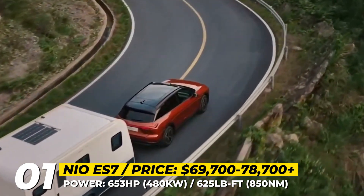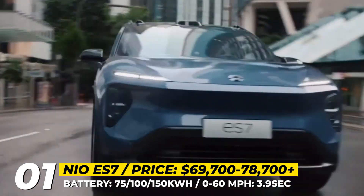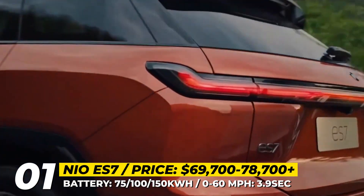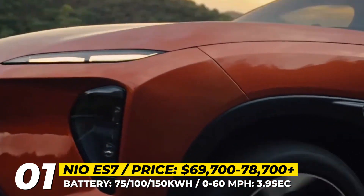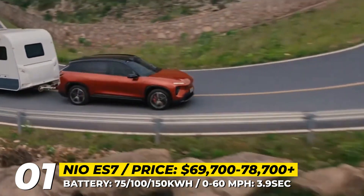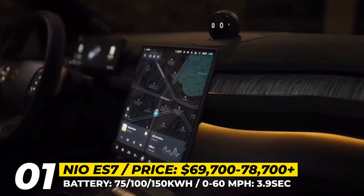NIO offers three battery sizes for the ES7 — 75, 100 and 150 kWh — with 300 to 578 miles according to the Chinese CLTC testing. WLTP or EPA numbers are yet to be confirmed. Other immediate advantages of this model are its various driving modes, five basic and five scenario-based, 4,400-pound towing capability and a new-generation Aquila safety tech that relies on 33 sensors, including a LiDAR.